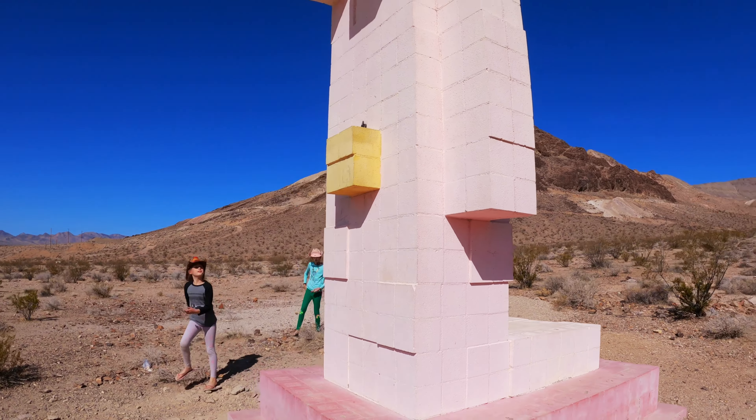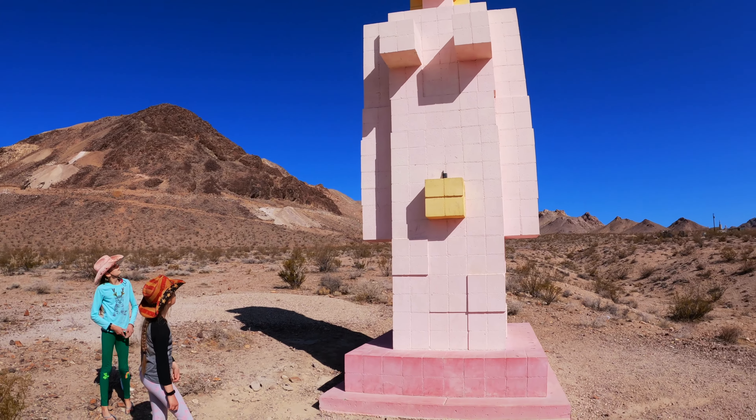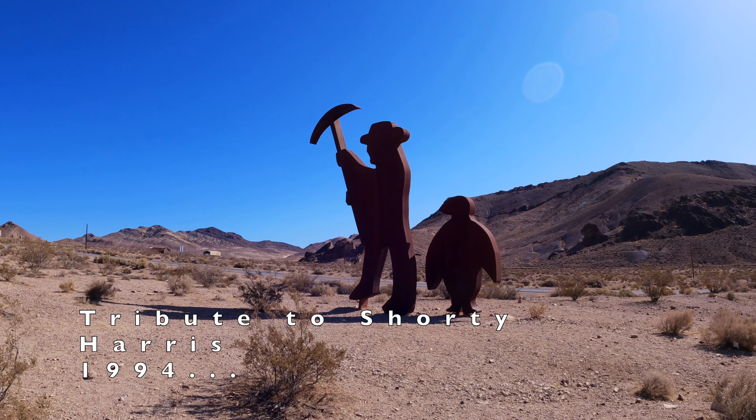And what is this yellow thing? I think it's a belly button, or maybe a bow. A penguin? A miner and a penguin?